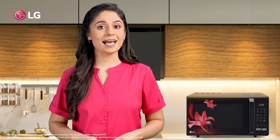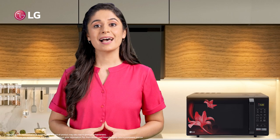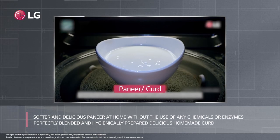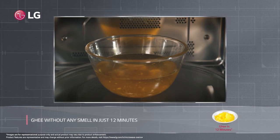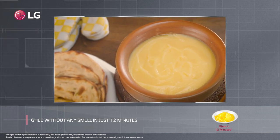Now make softer and delicious paneer at home without the use of any chemicals or enzymes. And what's more, perfectly blended, hygienically prepared, delicious homemade curd isn't a pipe dream anymore. With LG convection microwave ovens, making hygienic ghee with absolutely no smell is a matter of 12 minutes.